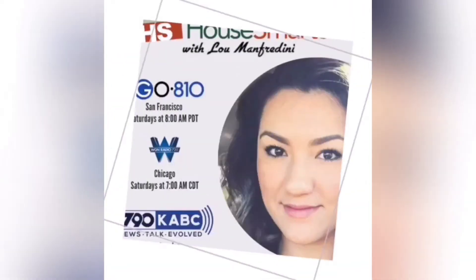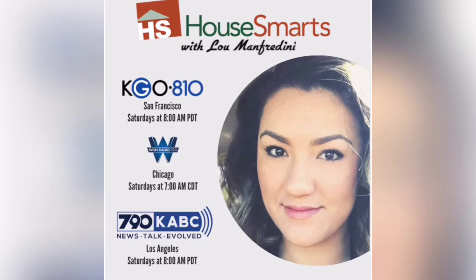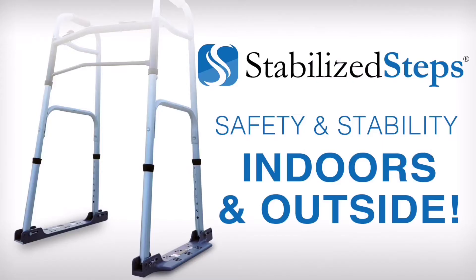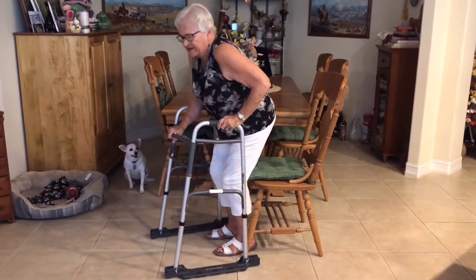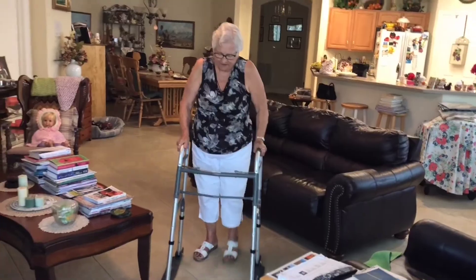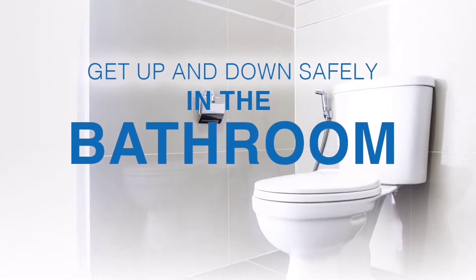Welcome back to HowSmartsRadio on 720 WGN. 312-981-7200 is our phone number. Before we get back to your phone calls, I want to welcome my guest on the line. Stephanie Gomez is the co-founder, president, and CEO for a company called Stabilized Steps LLC. Tell us a little bit about your company and what it is you folks have created.